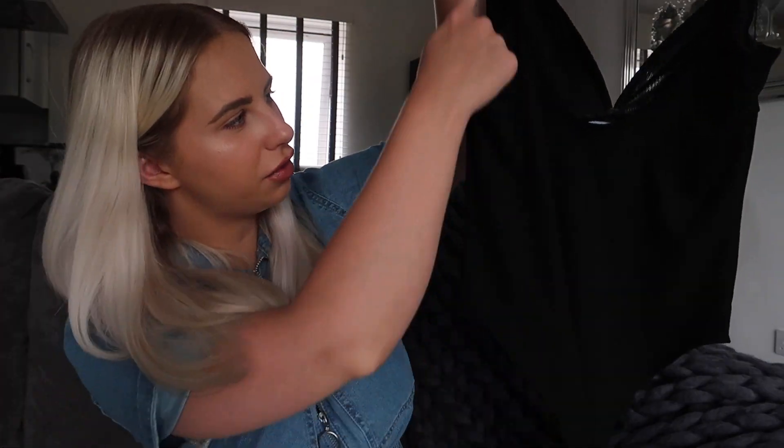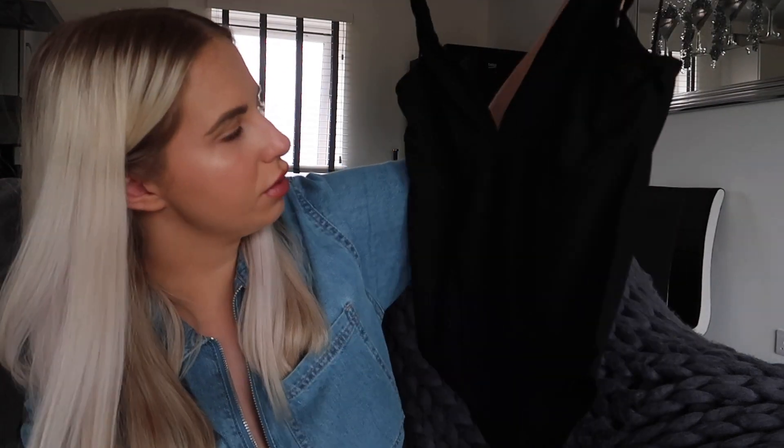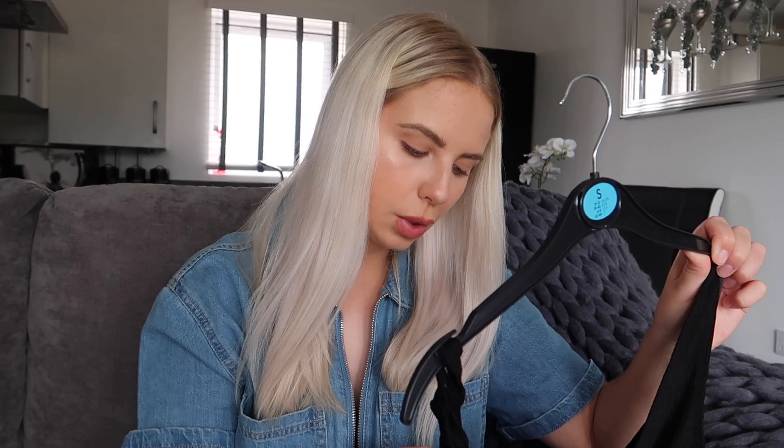Guess what? Another little basic — this is another bodysuit. This one has quite a low front and it's ribbed with a kind of low scooped back. It's hard to show black items with the lighting, but I thought it was quite cute. You can wear this with absolutely anything — dress it up or dress it down. I got this in a size small, which is 10 to 12, and it was £6.